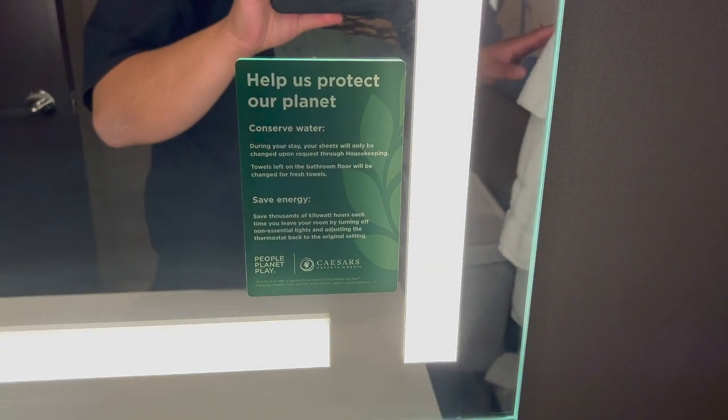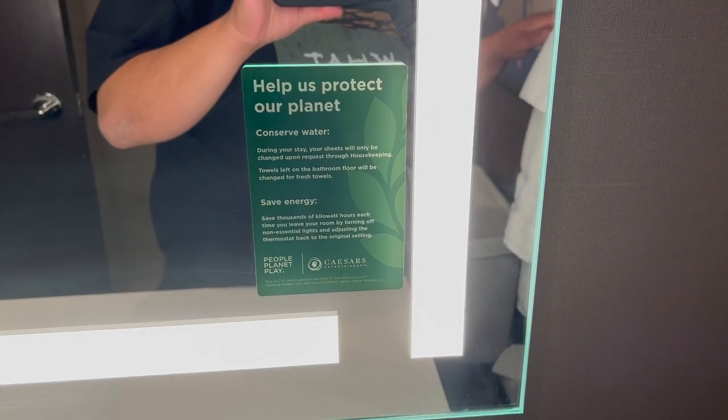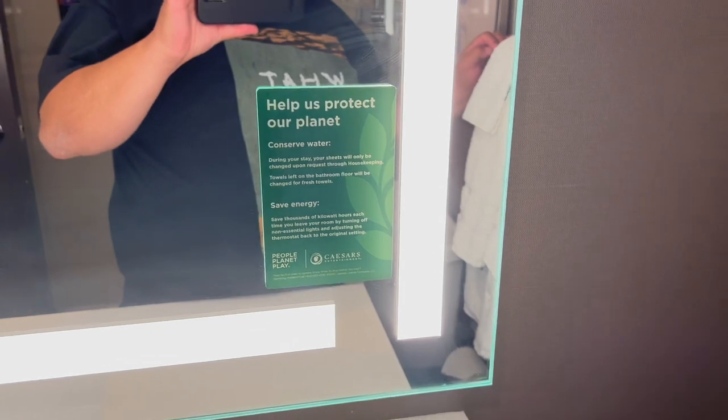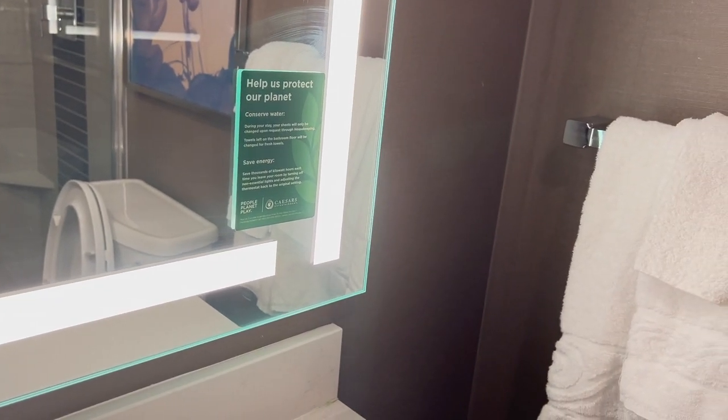During your stay, they'll only change your bed sheets if you ask them to. Towels left on the floor are replaced with fresh towels — if you want to reuse them, put them back on the rack and they won't change them. They also ask that you turn off all non-essential lights and adjust the thermostat back to the original setting to conserve energy.